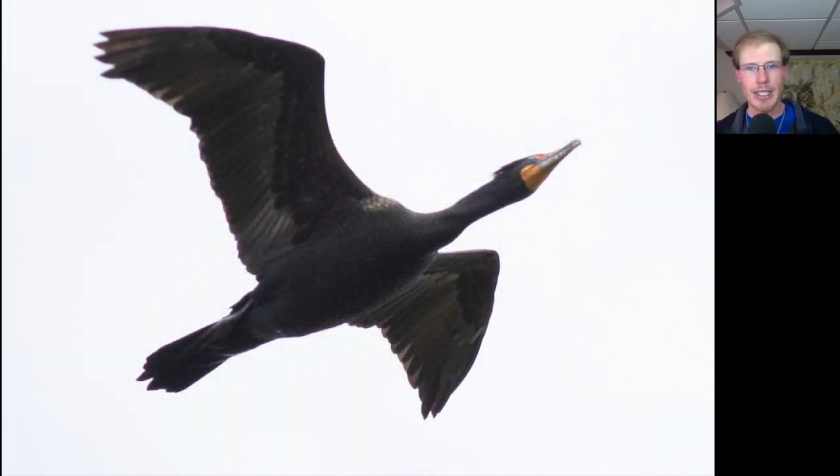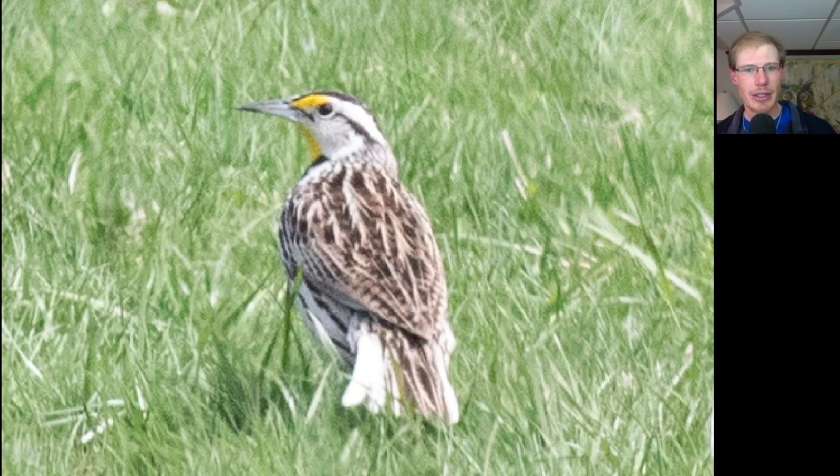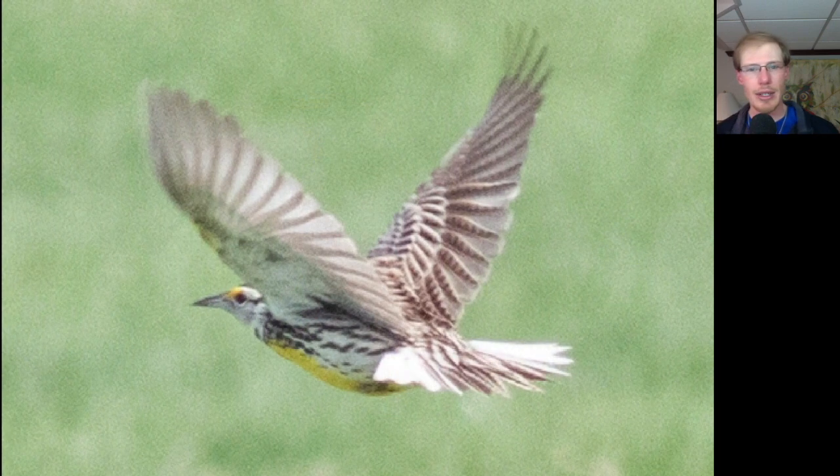Here's a double-crested cormorant — you can even see the crest on the head. Here's another eastern meadowlark, this time down in the grass. Notice that meadowlarks have really pointy tail feathers and that the outer tail feathers are white.